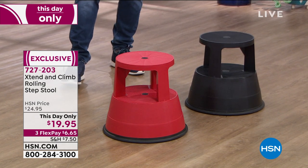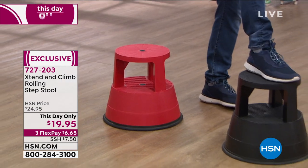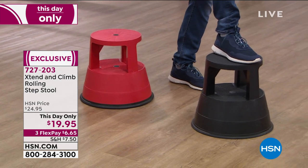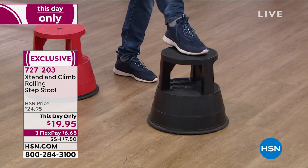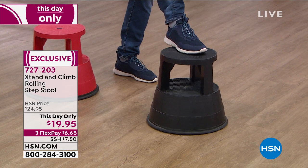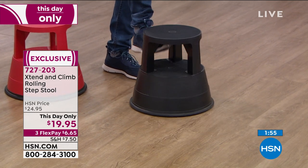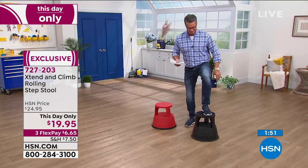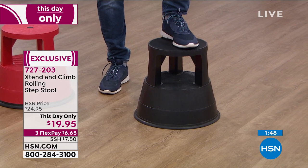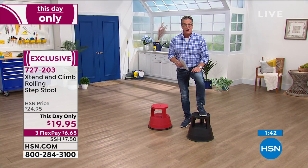Roll it over — as soon as you get on it, it's stuck. It will not go anywhere. As soon as I let it go, it rolls in any direction. As soon as I put weight on it, it doesn't want to move. The textured surface is also on the step. It'll hold up to 300 pounds. 11-inch base to stand on, 16 inches across at the bottom, two steps to get up and down. The price expires at midnight — $5 off today. Item 727-203.